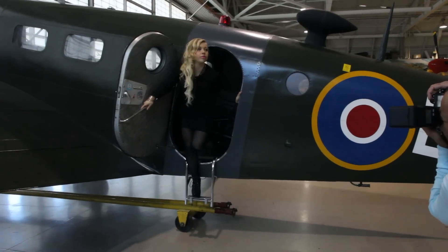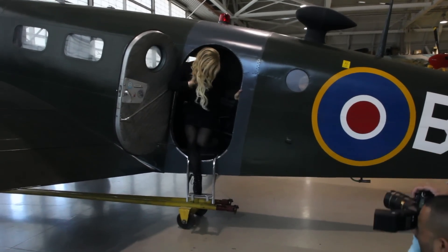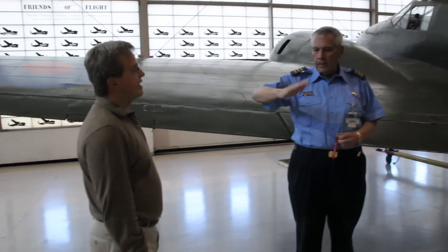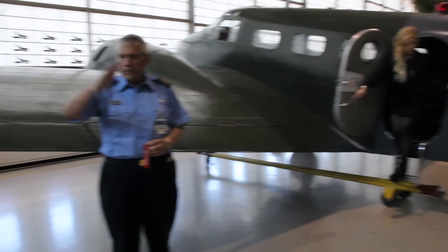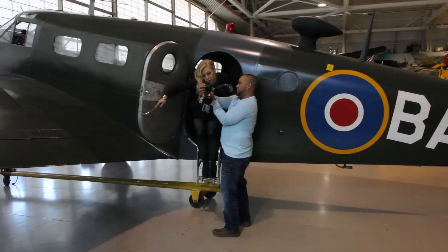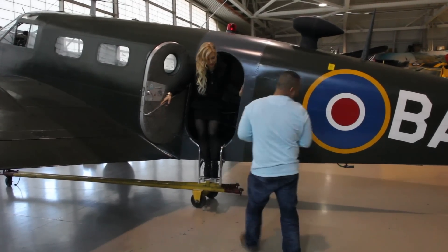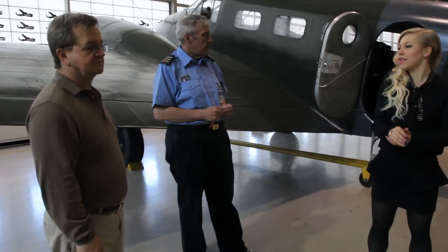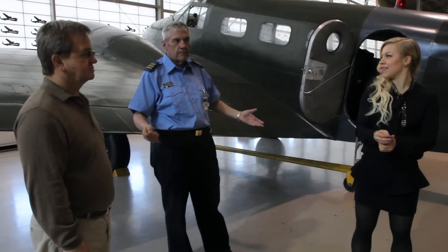What happened here? The elevator? Yeah, it goes up and down, and what it does is it causes the airplane to pitch up. I'll pitch up. My planes are doing good luck. Yeah, we have an air show this year, if you want to see airplanes actually flying.